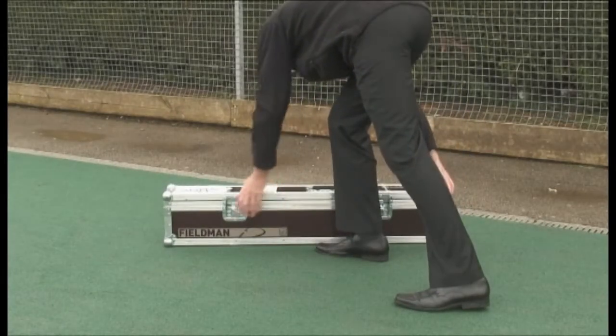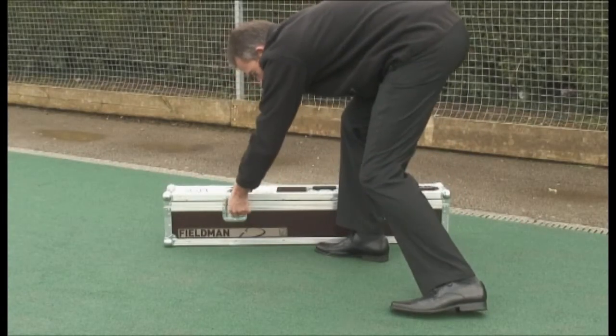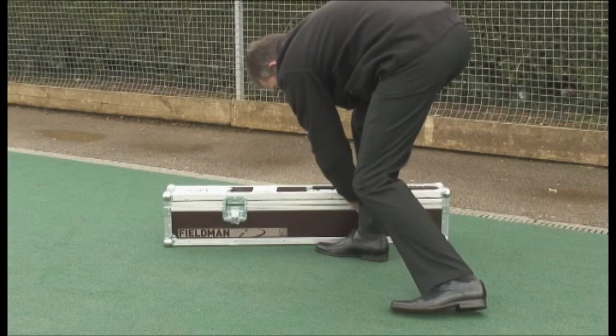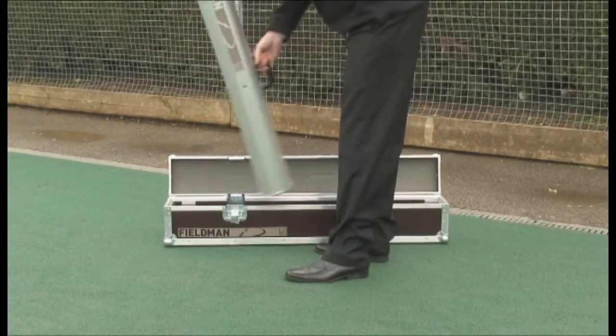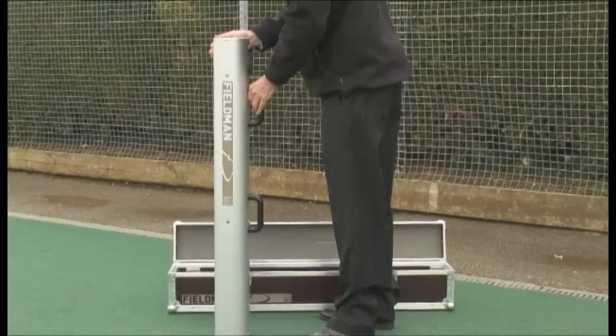The Fieldman Portable Testing Device is one vital component in the RAMP system. It is small and light enough for easy use. The carrying case is suitable for air or courier transport.